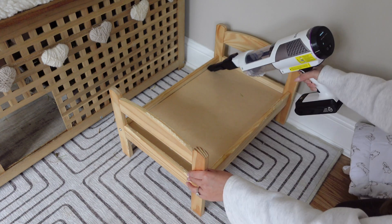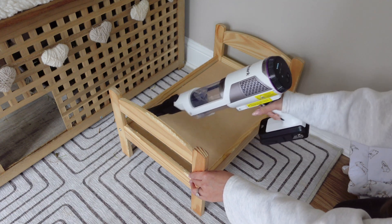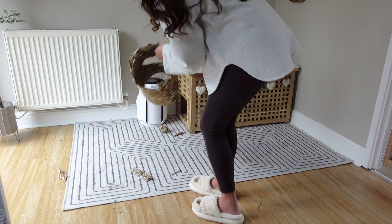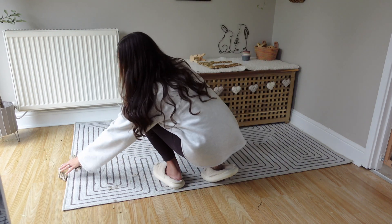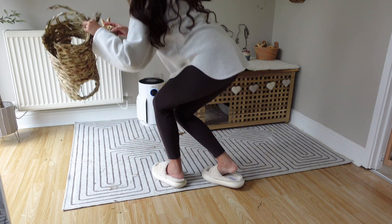We actually don't have this IKEA bed anymore as I've recently changed it for something else, but here I'm just giving it a quick vacuum using our Shark Detect Pro. Then it's on to picking up all of their chew toys and moving all of their toys off their hole box so we can start cleaning.